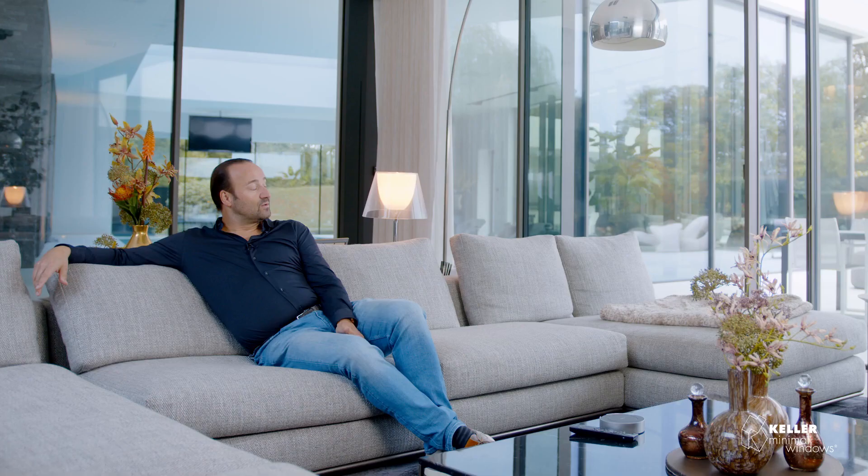The idea was to create a space with a lot of light, so you see on both sides a lot of glass. For me, the concept of minimal windows with maximum view means that you have the maximum light coming in.